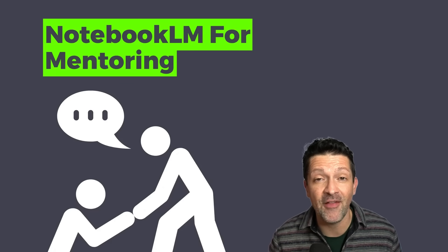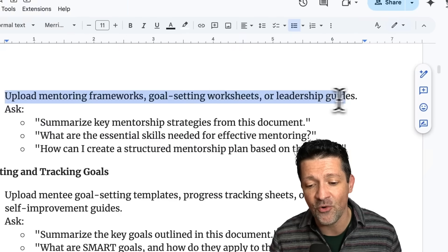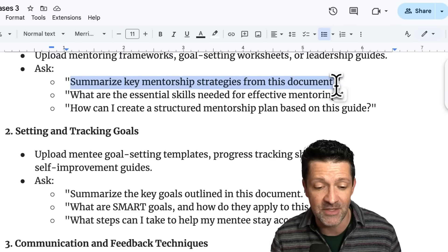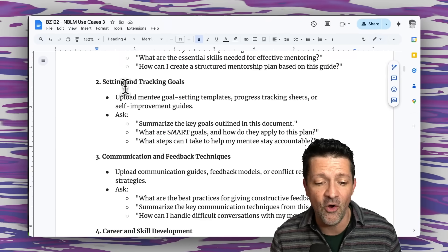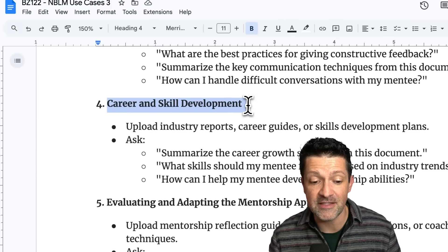As I mentioned at the beginning, the mission of this channel is to help people find meaningful work as they transition into the new AI reality. In line with that, I've been coaching and mentoring folks through that transition. The next use case is using Notebook LM for mentoring: you can upload mentoring frameworks, goal-setting worksheets, or leadership guides and ask questions like summarizing key mentorship strategies. You can use it to help your mentee set and track goals, practice communication and feedback techniques, and assist with career and skill development. Think of Notebook LM as a resource for mentoring, onboarding, or helping anyone get to the next level.